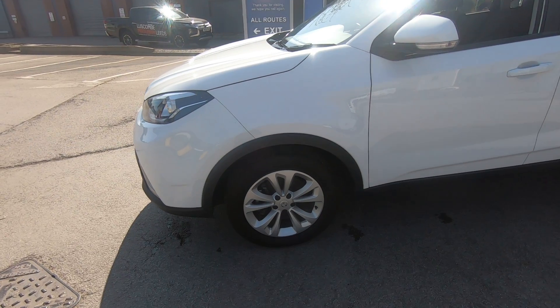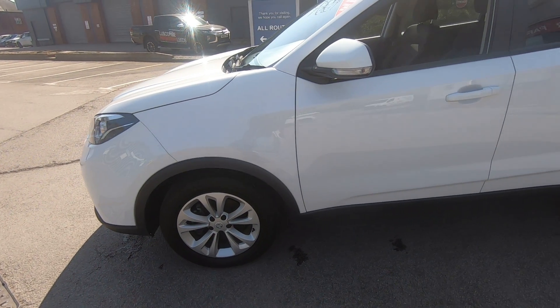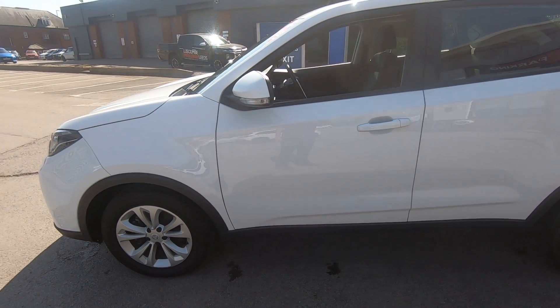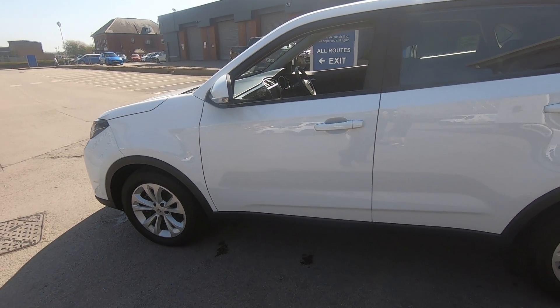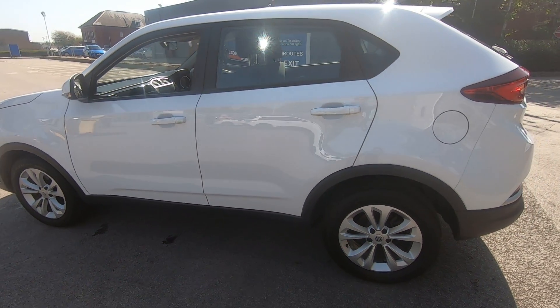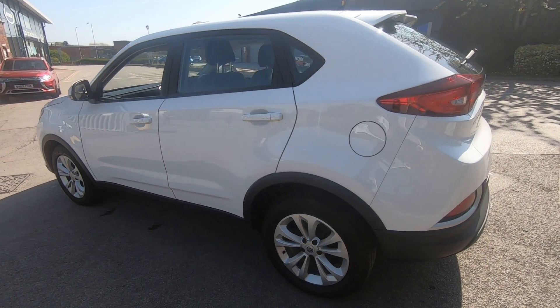It comes with alloy wheels, giving it a nice, smart finish. Body-coloured door mirrors to match the vehicle. This vehicle has a great feel, nice and high up, easy to get in and out of. A really nice SUV crossover.